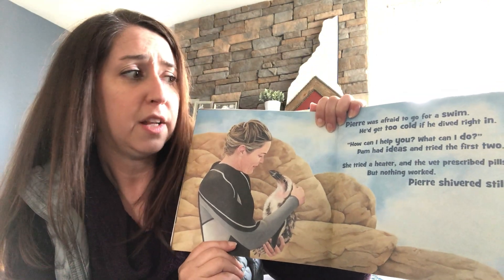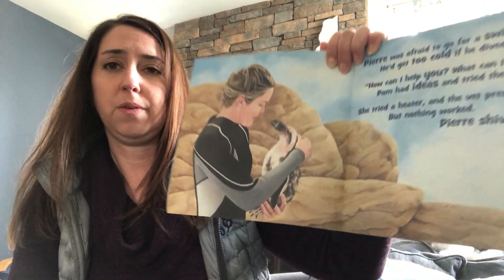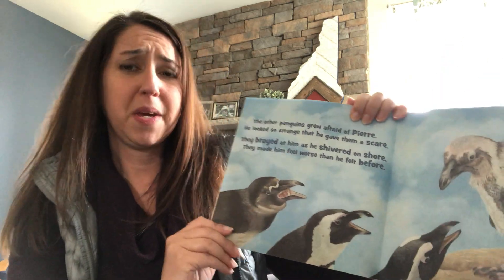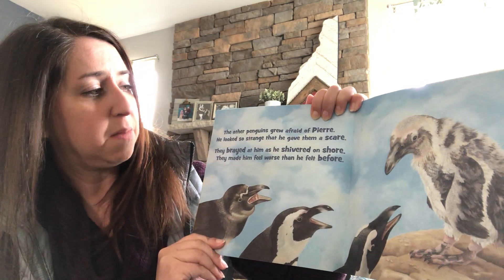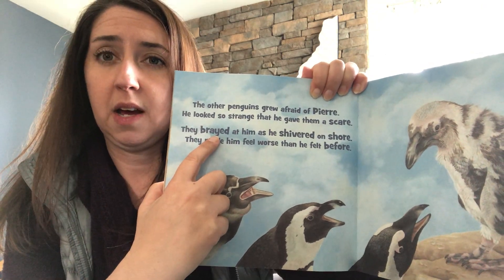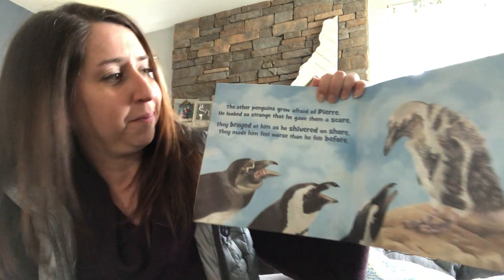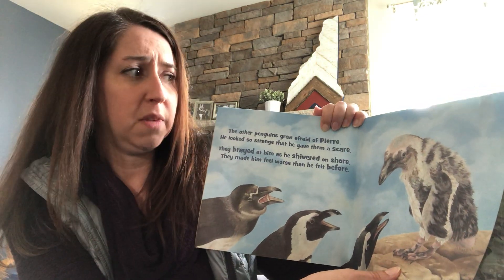She tried a heater and the vet prescribed pills, but nothing worked — Pierre shivered still. The other penguins grew afraid of Pierre. He looked so strange that he gave them a scare. They brayed at him as he shivered on shore; they made him feel worse than he felt before. You see this word 'bray'? That's actually the noise that a penguin makes — it's a kind of interesting noise, but when they call, it's called a bray. Boy, that must have been scary for him — I wish they hadn't looked at the way he looked and made him feel even more sad.